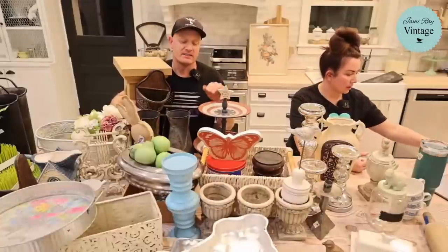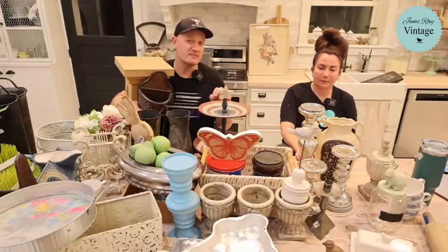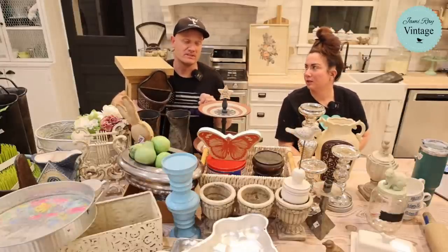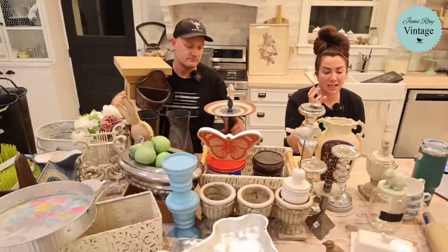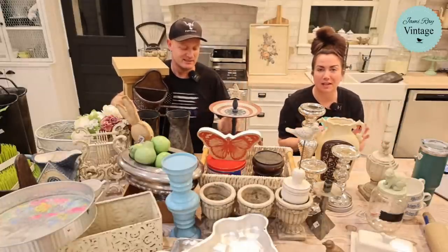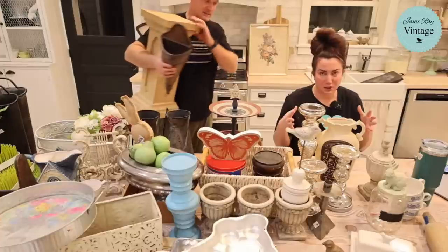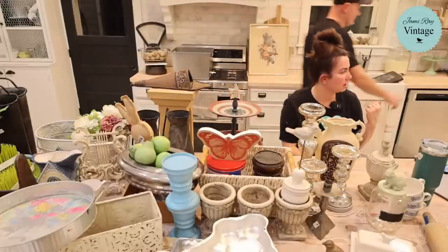People always ask us what's the best day to thrift. We find when the thrift store first opens, that's always our best time. It is a competitive sport, at least in Utah — everybody who thrifts has their own regular route down the aisles, their own specific situation.